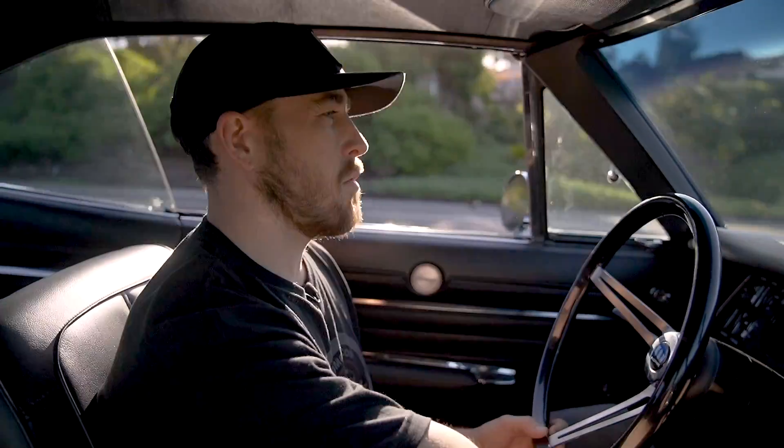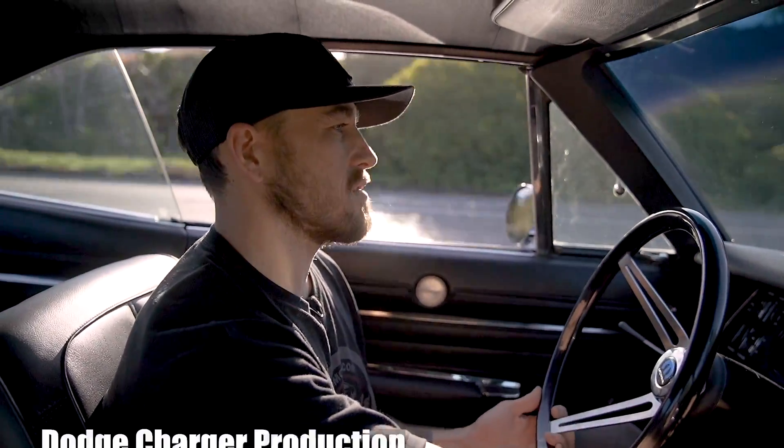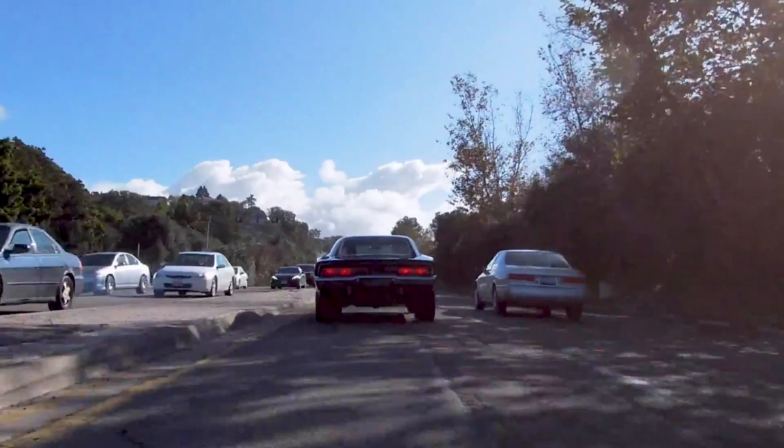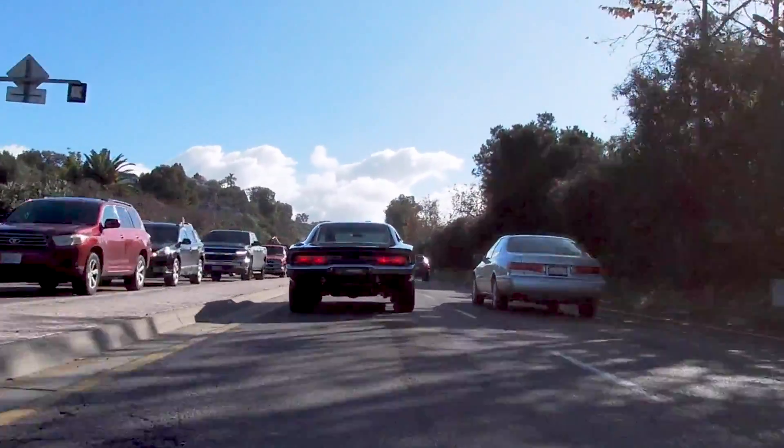Back when they were making these, I want to say they made a whole lot less than the Camaros and the Mustangs. Those were making millions. I want to say they only made about 100,000 of these in '68 and '69, and then about half that in 1970. So this is a rarity for sure.